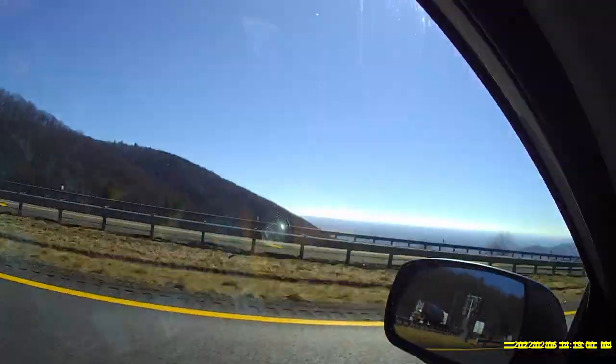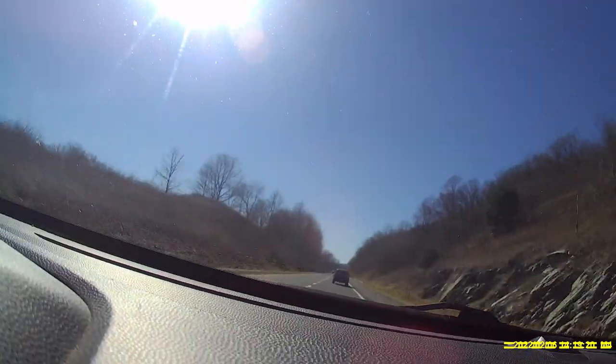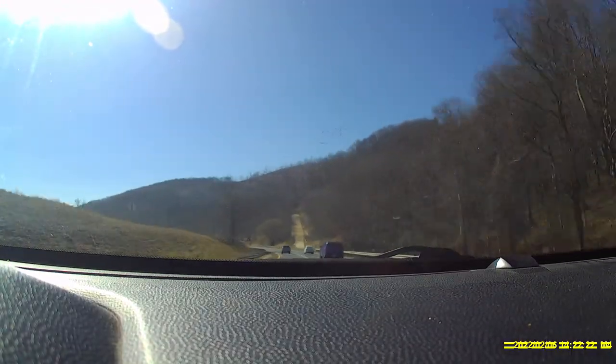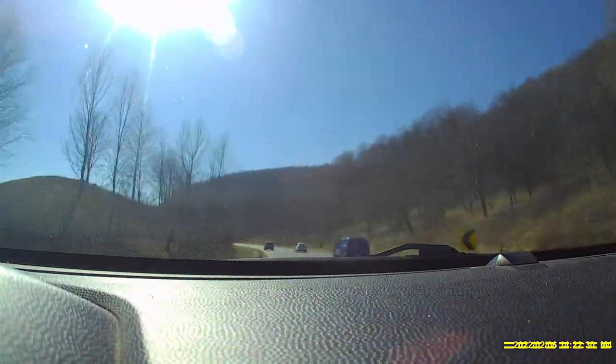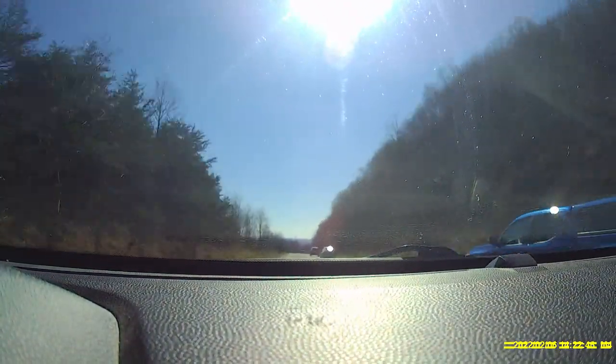Here we are coming up to the first truck runout. Sorry about the shaky video — there's another runout. It's hard to be a videographer and driver and everything all at the same time.